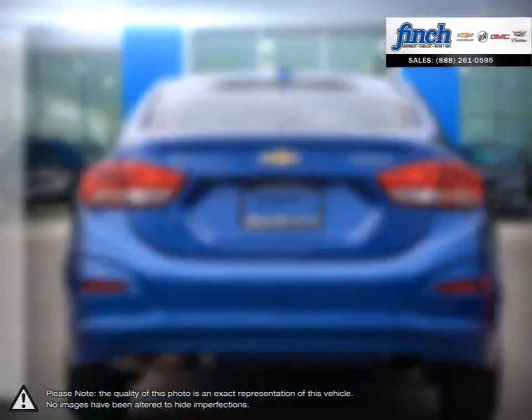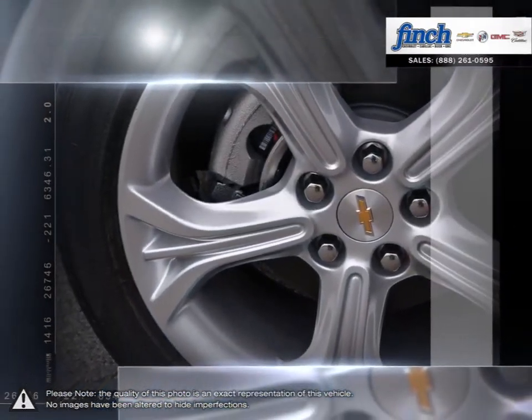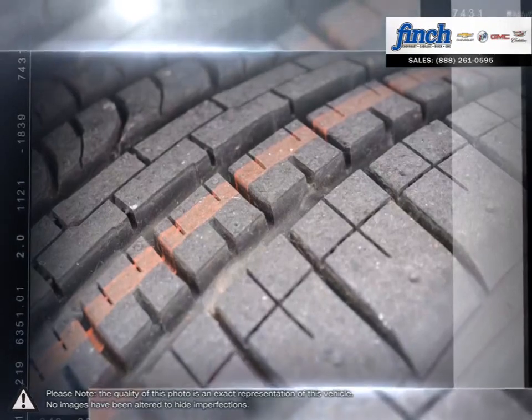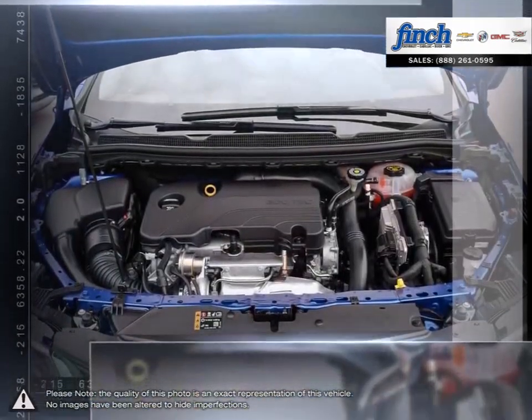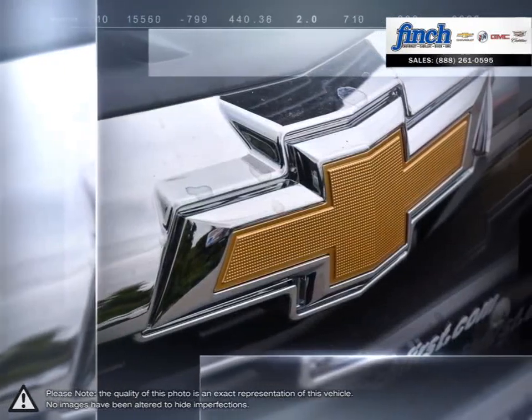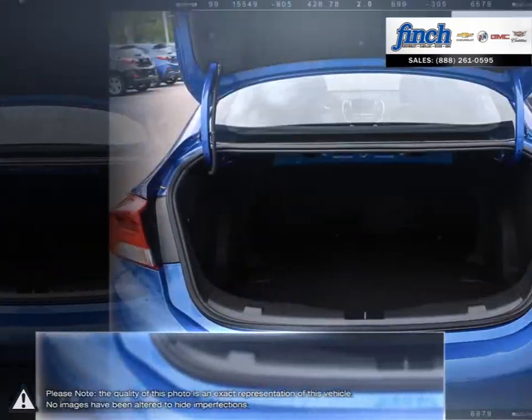A prominent grille, refined front fascia, and swept-back headlamps all come together to produce a bold and sporty presence on the road. With the Cruze you won't ever sacrifice performance or responsive handling. Inside Cruze you'll discover more refinements, ample cargo room, and the latest in vehicle connectivity features and state-of-the-art safety technology.